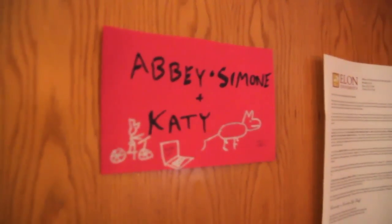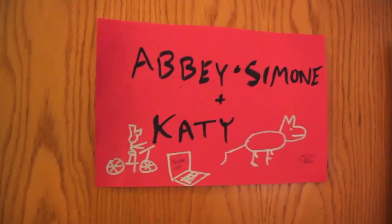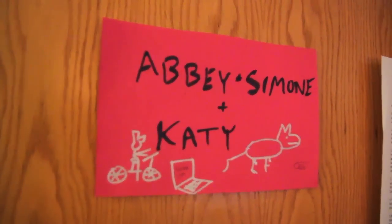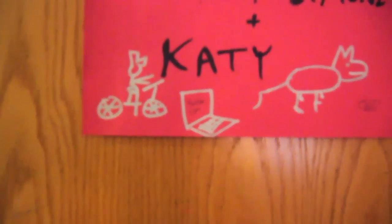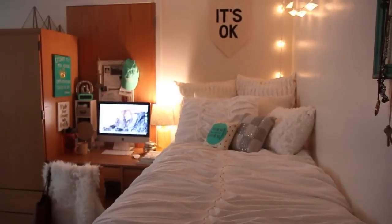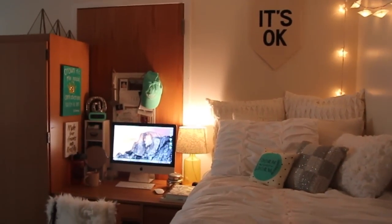So this is what you see when you come to the door. There's this wonderful sign that our good friend Nick made for us. Basically every single room in the house has a hand-drawn sign with our names on it and some pictures. Mine's the laptop with YouTube on it. But then when you close the door and turn this way, this is my corner. I'm not going to show the other parts of the room just because they're not mine, but this is the little corner that is mine.